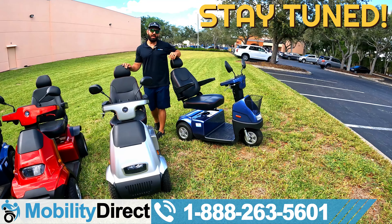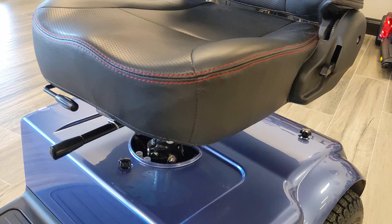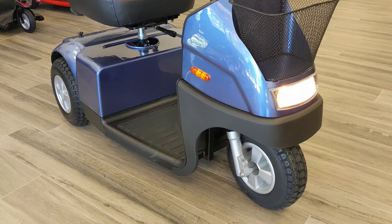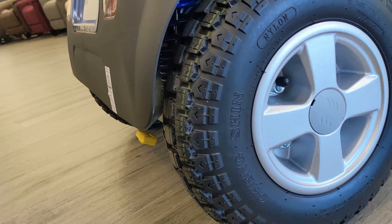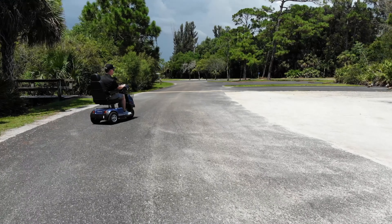Before we get too far into this video, I'm going to go over all the specs — I'll throw them on the screen so you can pause and go back at any point. This scooter can hold about 350 pounds. It goes about 9.3 miles per hour. It's got 3.5-inch ground clearance and full suspension. The seat comes in 18, 20, or 22 inches wide. The tires are 13 inches in diameter front and rear, about 3.5 inches wide. Full suspension gives you an ultra-smooth ride when going off-road. This is one of the most compact off-road scooters on the market.